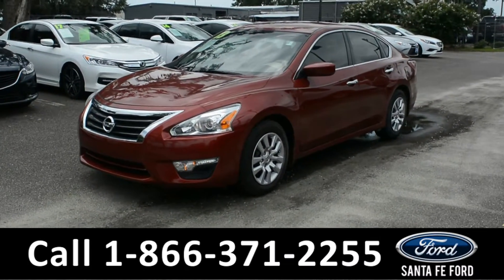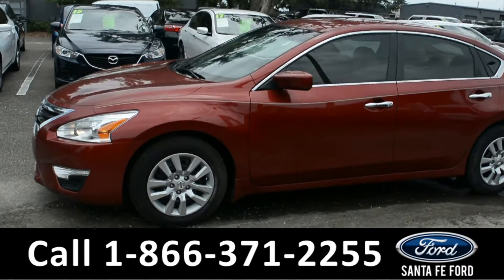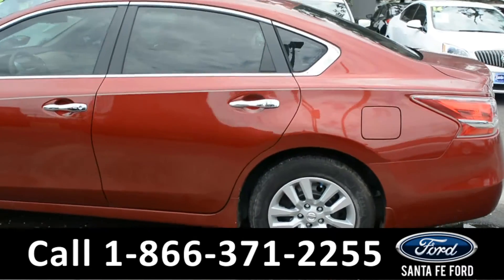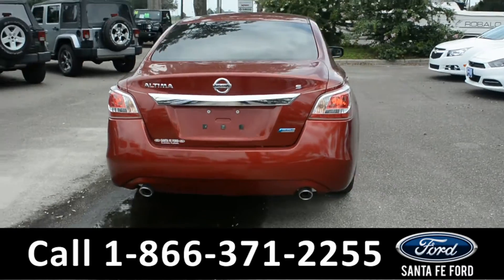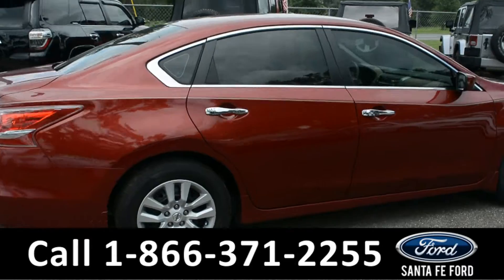This 2013 Nissan Altima has fog lights, steel wheels, tinted windows, and remote keyless entry. It has a clean Carfax and is still under its drivetrain warranty. For more information, remember to visit us online at SantaFeFord.com.